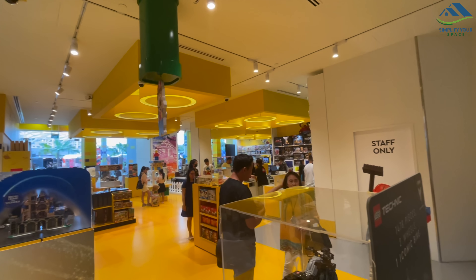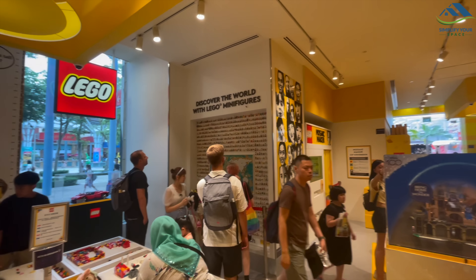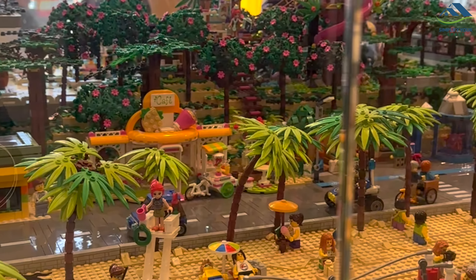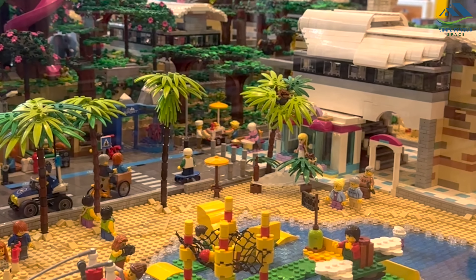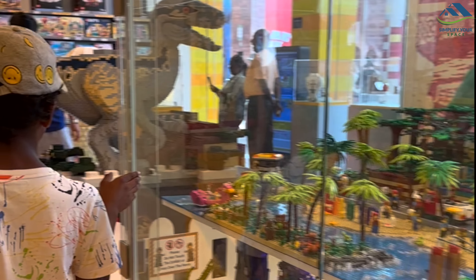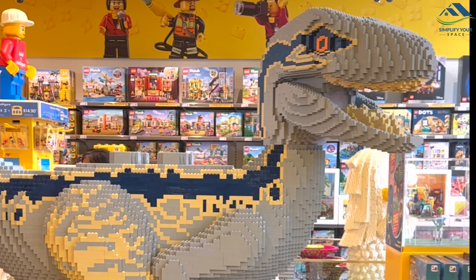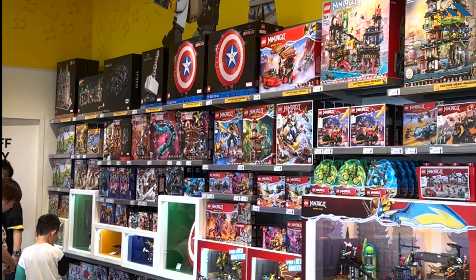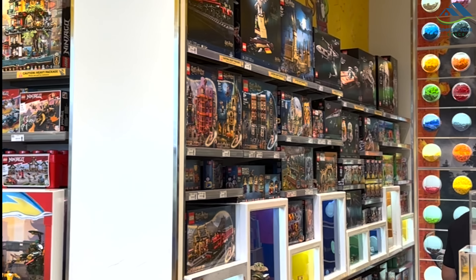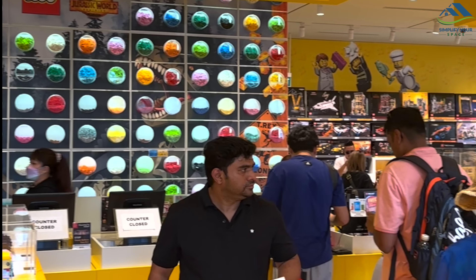Near Universal Studios on Sentosa Island, we discovered the Lego World. It was a Lego lover's dream come true. The store had thousands of different types of Legos, and not just my son — we were all amazed by the sheer variety. It was like a treasure trove of creativity. After much deliberation, my son finally chose one to take home as a souvenir of our incredible trip.